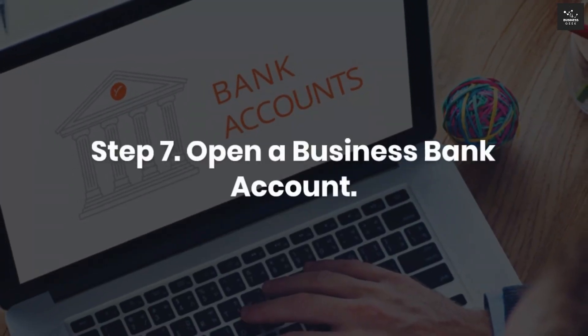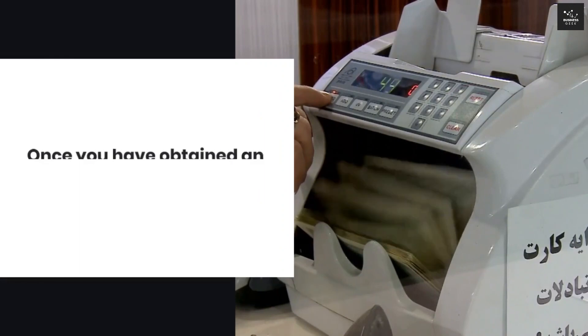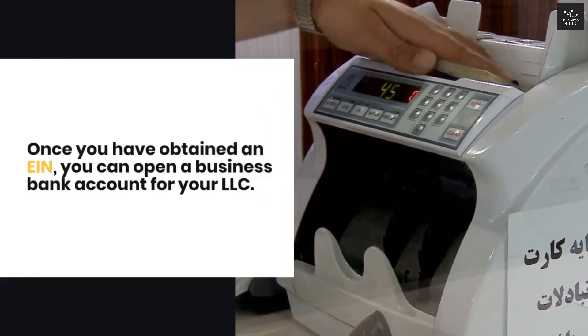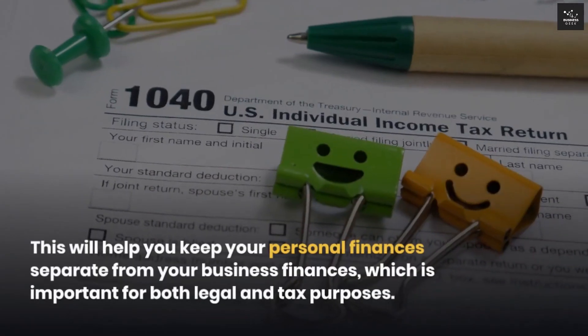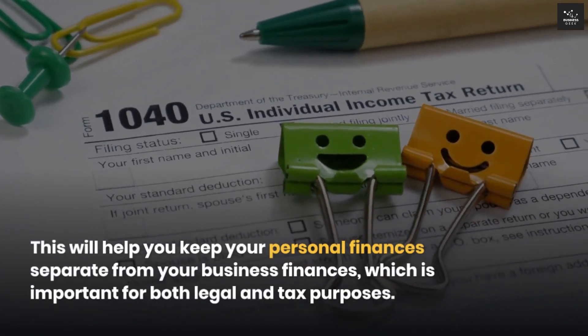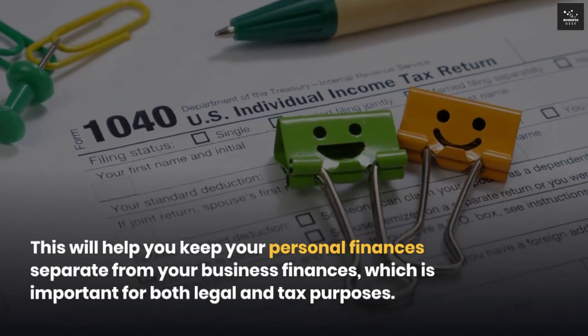Step 7: Open a business bank account. Once you have obtained an EIN, you can open a business bank account for your LLC. This will help you keep your personal finances separate from your business finances, which is important for both legal and tax purposes.